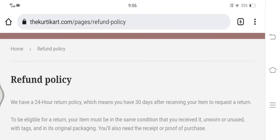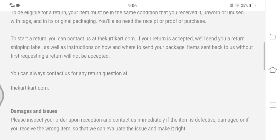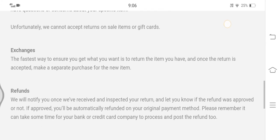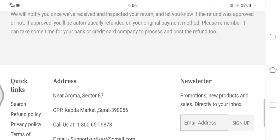Now let's have a look at the return and refund policy. Here we can see that their return policy lasts for 30 days of the receipt of the product, and a refund, if applicable, will be credited automatically in the original mode of payment.